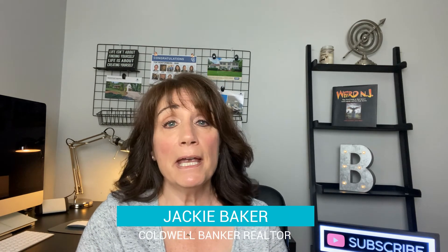I'm Jackie Baker, a realtor with Coldwell Banker Realty in Burlington County, New Jersey. This is the wonderful area that I cover — northern New Jersey.